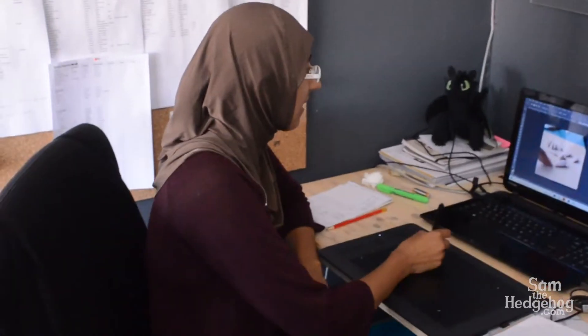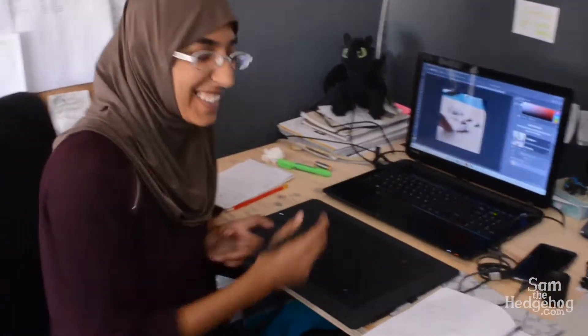Then over here we have Illy, she is the hedgehog person. I work with Sam the Hedgehog and I'm also the producer of the company. She also does all our social media and that sort of thing.